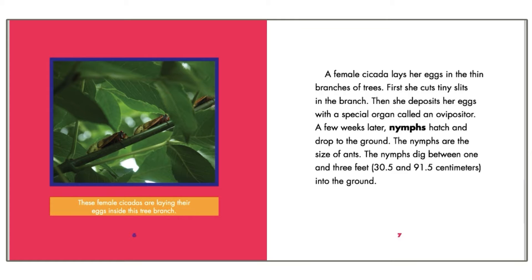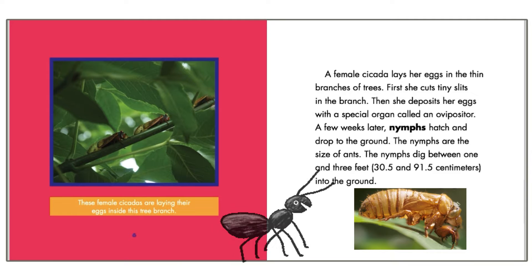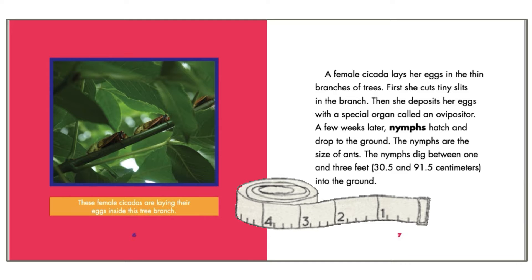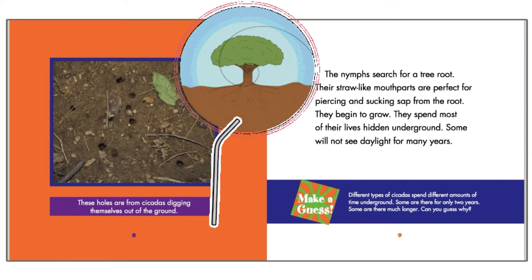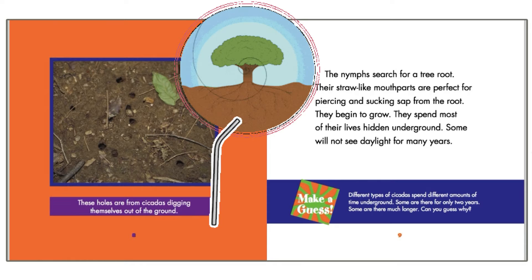A few weeks later, nymphs hatch and drop to the ground. The nymphs are the size of ants. The nymphs dig between one and three feet into the ground. The nymphs search for a tree root.